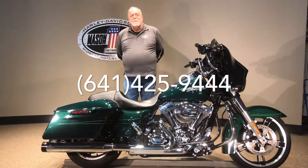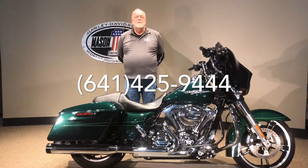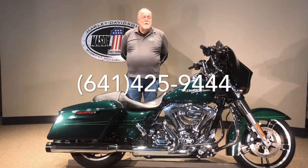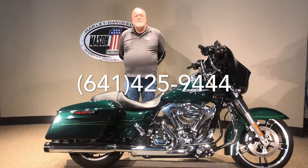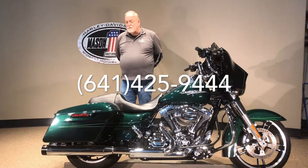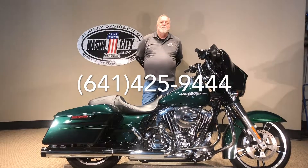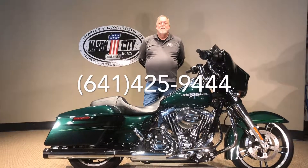If you'd like to have the bike shipped, we can ship this to all 50 states. We can ship it to the borders of Canada, or we can ship it to Europe. If you'd like it financed, we can do all that in-house also. We have about anything that you need to put this in your garage — give us a call. We can do it. Thanks a lot for watching.